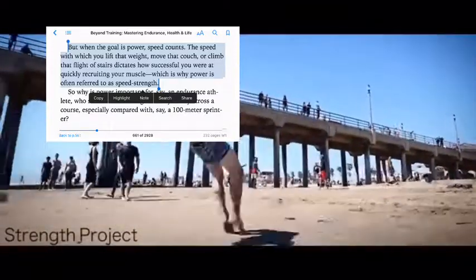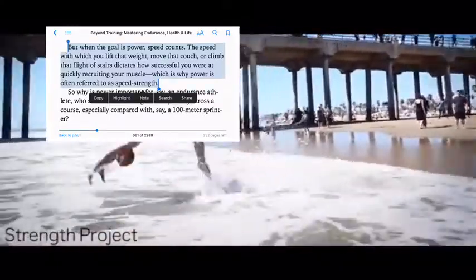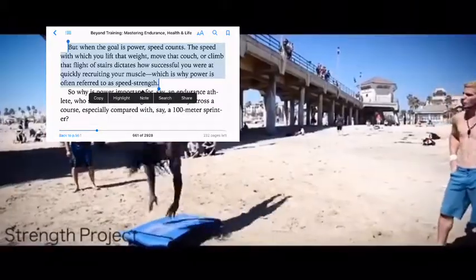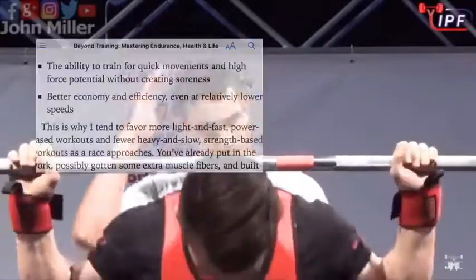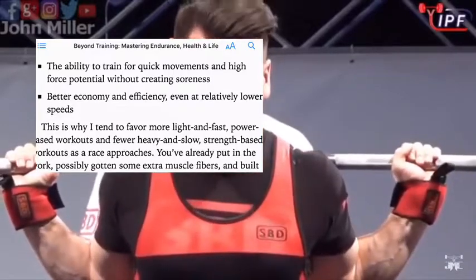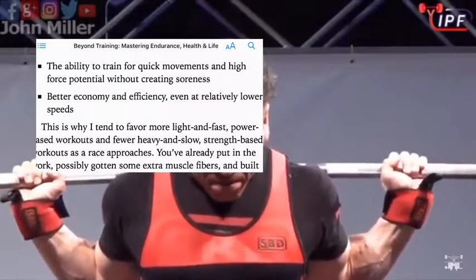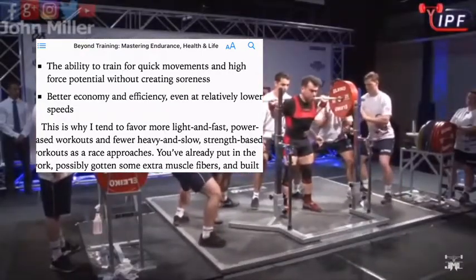So when the goal is power, speed counts. The speed at which you lift that weight, move that couch, or climb that flight of stairs dictates how successful you were at quickly recruiting your muscle — which is why power is often referred to as speed-strength. Power allows you to train with more recruitment of muscle fibers without additional mass. You can train quick movements and high force potential without creating soreness, and you have better economy and efficiency even at relatively lower speeds.